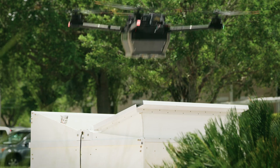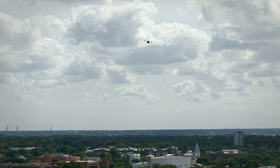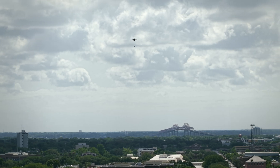We fly this system at 45 miles an hour, which allows us to cover 35 square miles with average response times of less than three minutes. We hover at 200 feet and we lower the payload down on a tether.